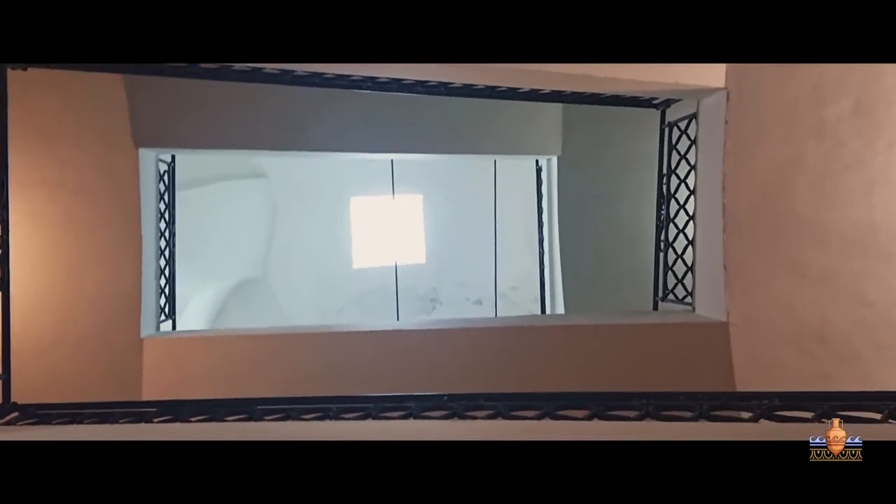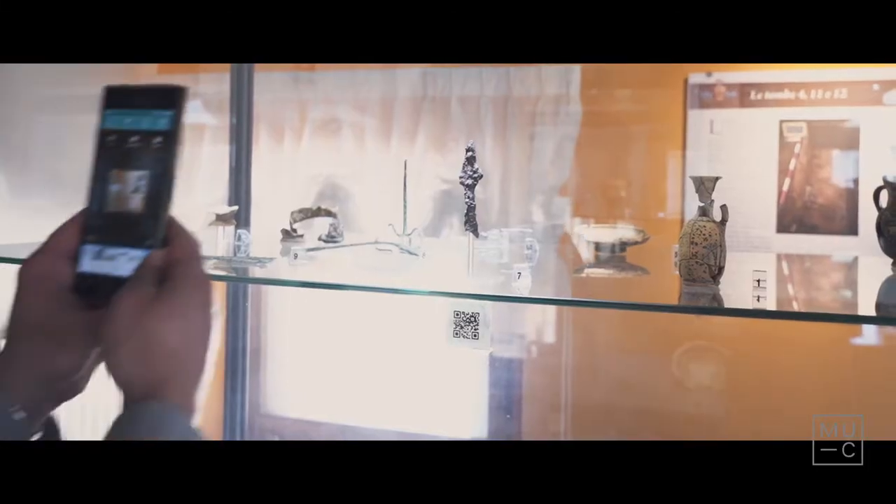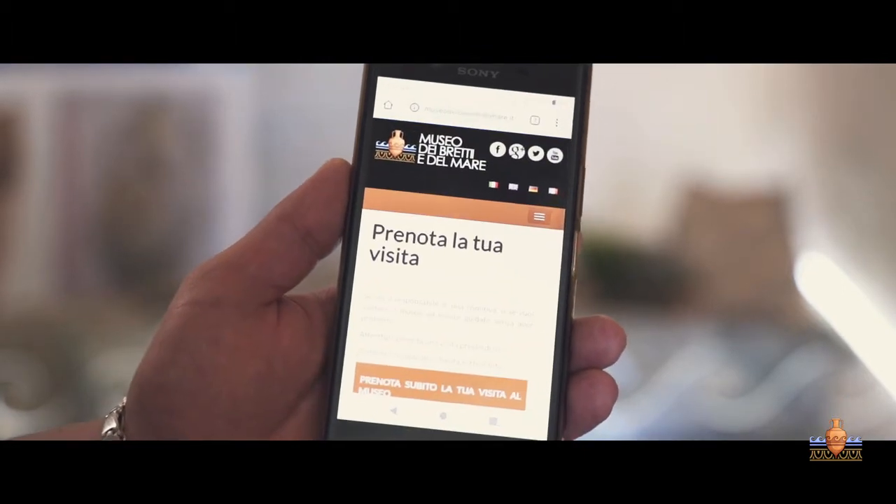Articolato in 16 sale espositive distribuite su tre livelli strutturali, il museo presenta un percorso di visita caratterizzato da allestimenti evocativi e scenografici e da sistemi interattivi di fruizione ed approfondimento dei contenuti espositivi.